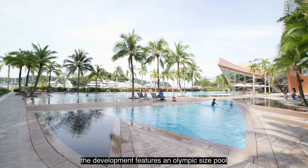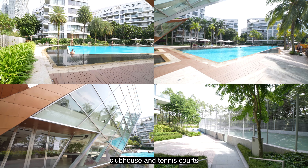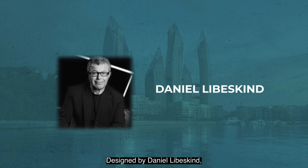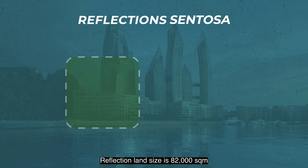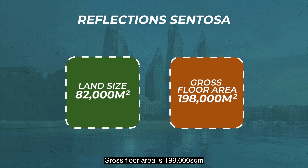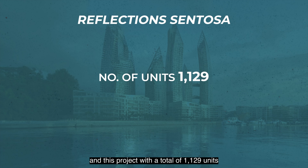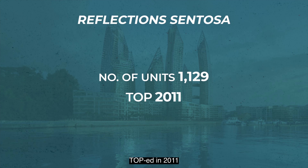The development features an Olympic-sized pool, a great-sized gym, clubhouse and tennis courts. Designed by Daniel Libeskind, Reflections' land size is 82,000 square metres, gross floor area is 198,000 square metres, and this project with a total of 1,129 units TOP'd in 2011.